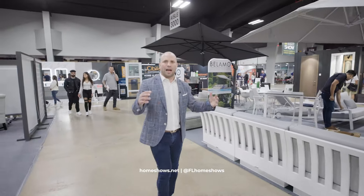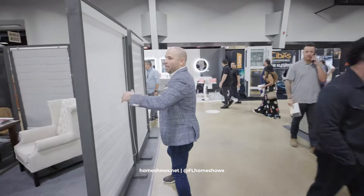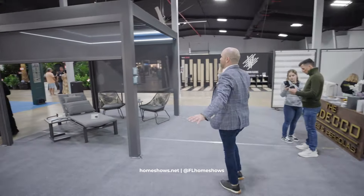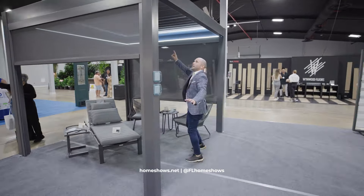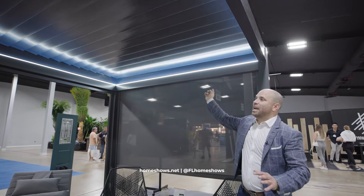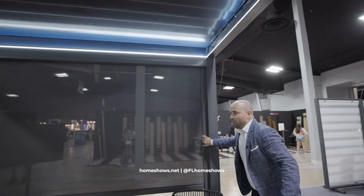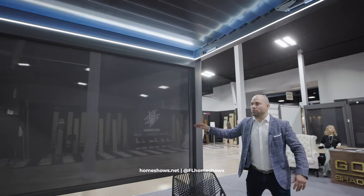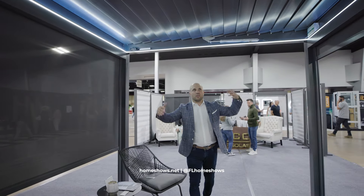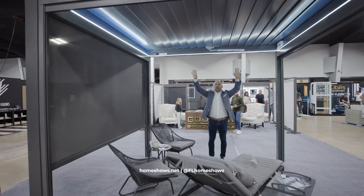Balamo Design — patio furniture, outdoor living, Go Deco — shades, pergolas. Every pergola is not equal. Here you see they have the louvered system, you can see the lighting around, and they integrate the shade system into the side. So if you want to avoid having pests come into your space, you can close the shades, enclose the entire area, and have the louvers open up on top as well.